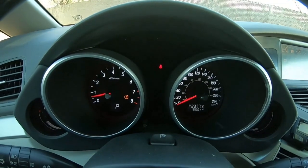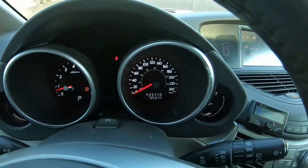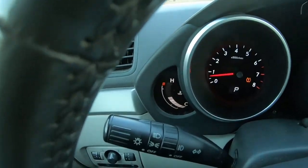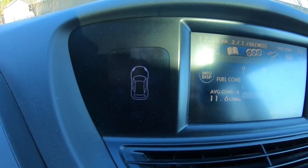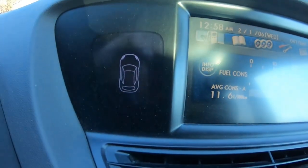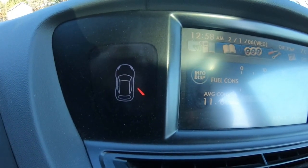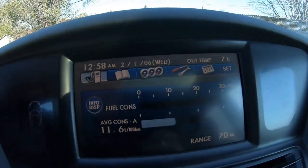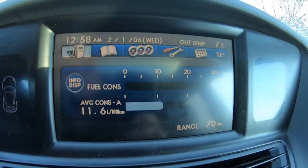On the instrument cluster, nothing particularly special, but on both sides you'll find a digital fuel gauge and a temperature gauge. There are also gauges that indicate which door is open when you open a door. Talking about the infotainment — first, it's a touchscreen, which was pretty impressive for 2009.